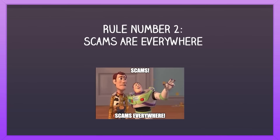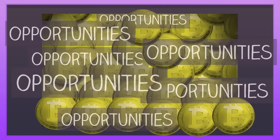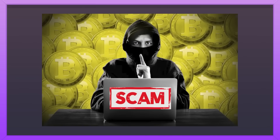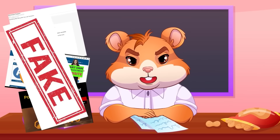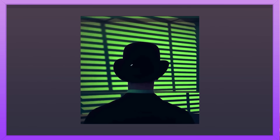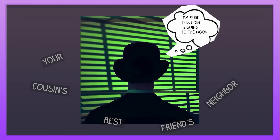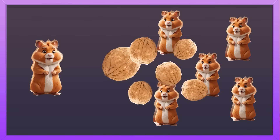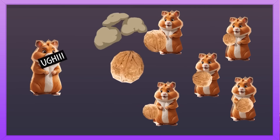Rule number two: Scams are everywhere — keep your guard up! Crypto is like the wild west: full of opportunities, but also bad actors. Beware of phishing emails, fake websites, and shady investment schemes. Double check everything and do your own research. Just because your cousin's best friend's neighbor told you that some coin is going to the moon doesn't mean you should dump your life savings into it. If everyone else is buying, it doesn't mean you should!